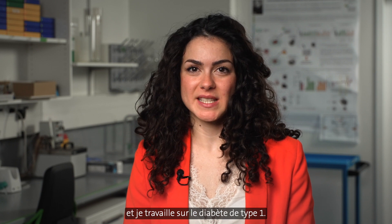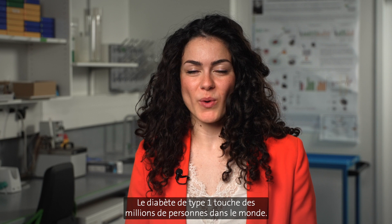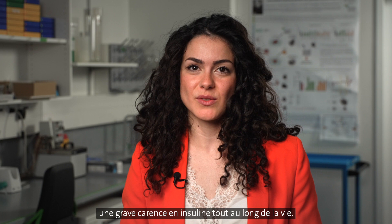Hi, my name is Julia and I work on type 1 diabetes. Type 1 diabetes affects millions of people worldwide. It is an immune disease that results in lifelong severe insulin deficiency.